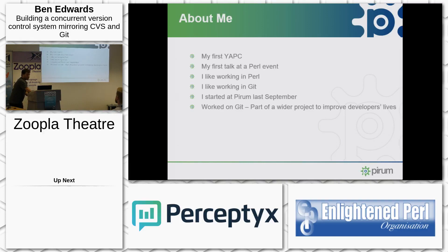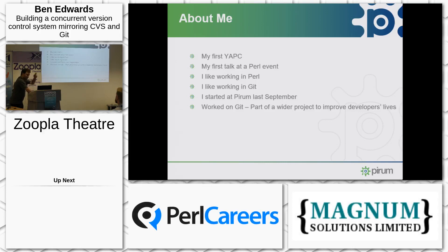You won't have seen me before because this is my first YAPC and my first ever talk at a Perl event. Friendly faces and all. I like working in Perl, and I started my software engineering career working in Git.